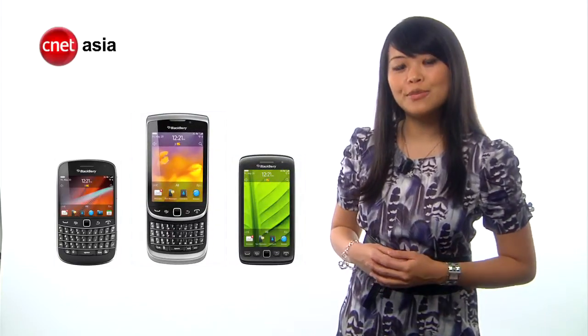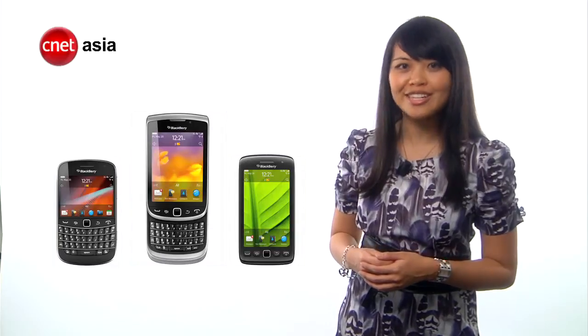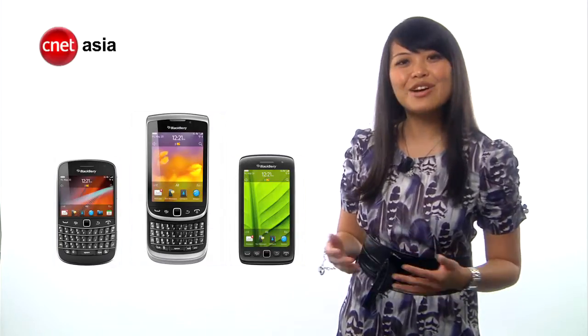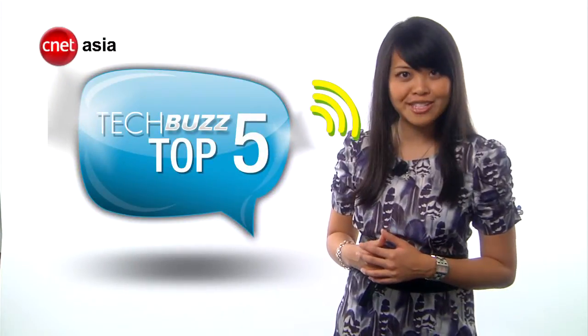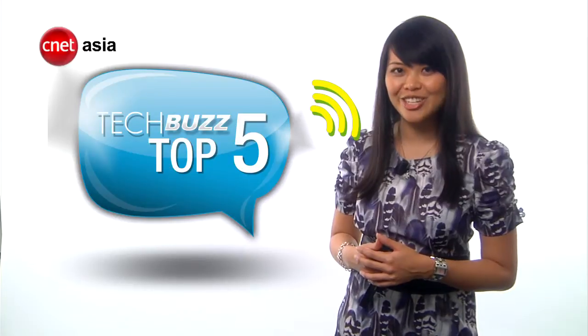We got up close and personal with the Bold 9900 during Communic Asia, but not the two Torches. So now we bring you the top 5 ways in which the new Torches with BlackBerry 7 OS are better than the original Torch 9800.